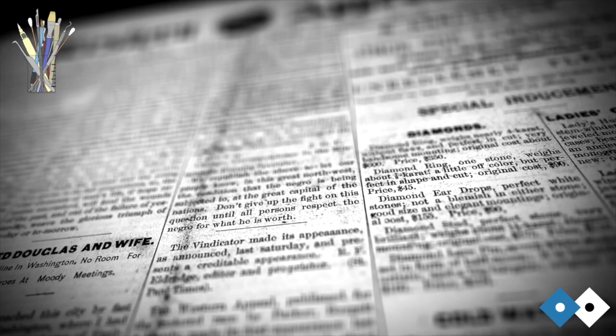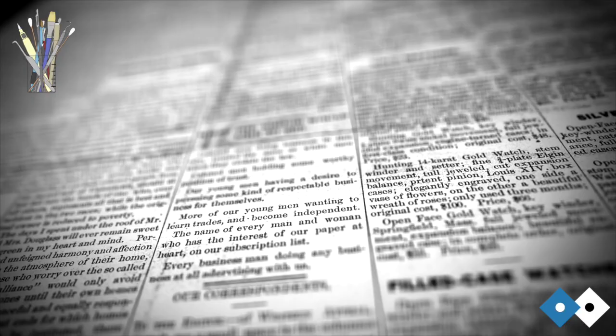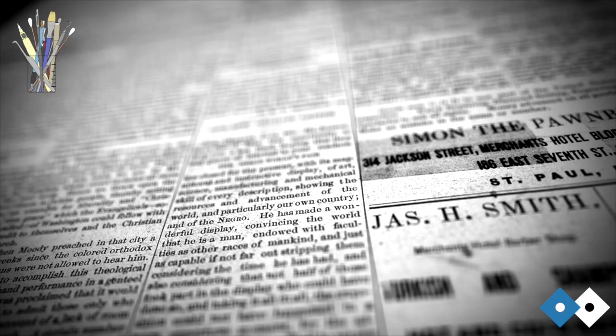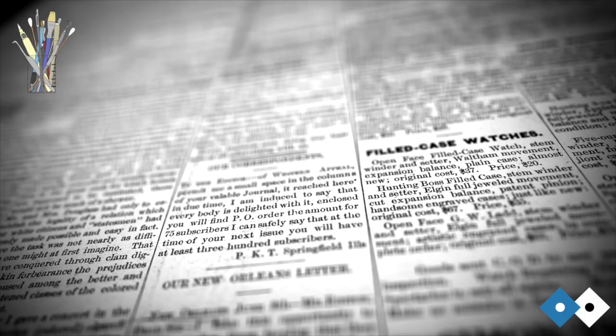Similarly, some museums that can't control the amount of light in a gallery will display reproductions they've made of their paintings — which I think is completely fine because you can replace the prints as many times as you need if it's uncontrollable. That's better than sacrificing the actual painting. As long as you make people aware: this is a print of a painting that we can't display because of these reasons.